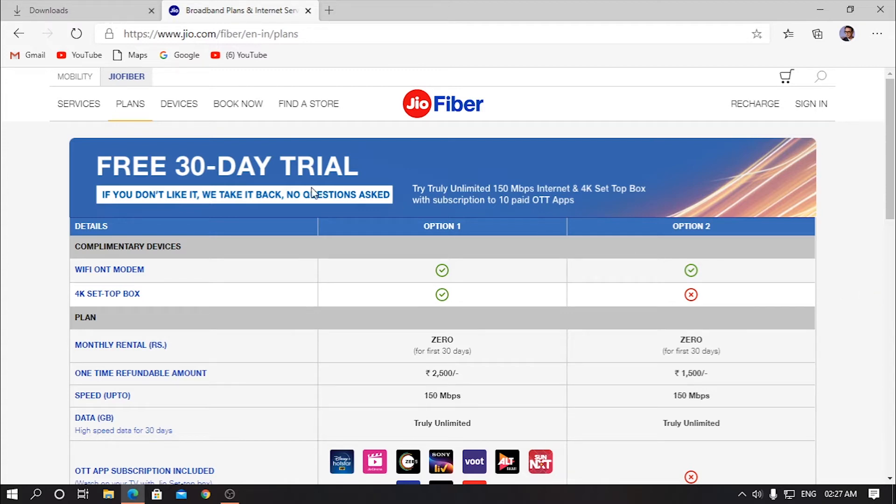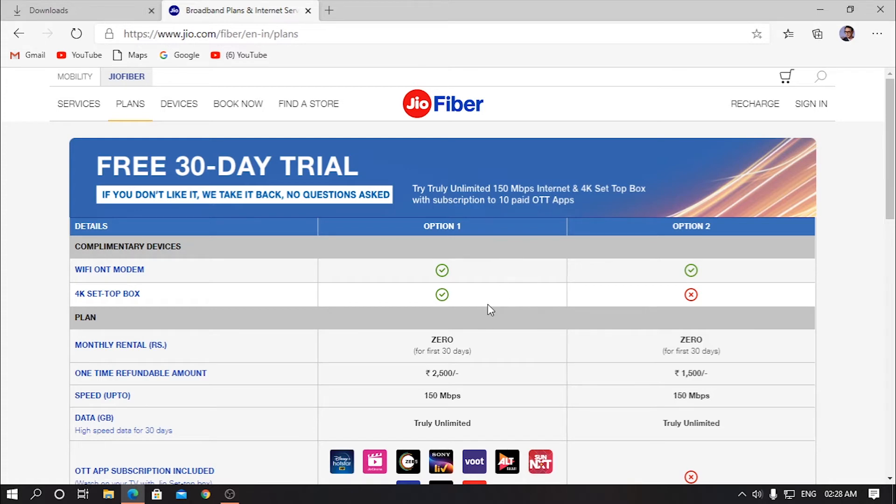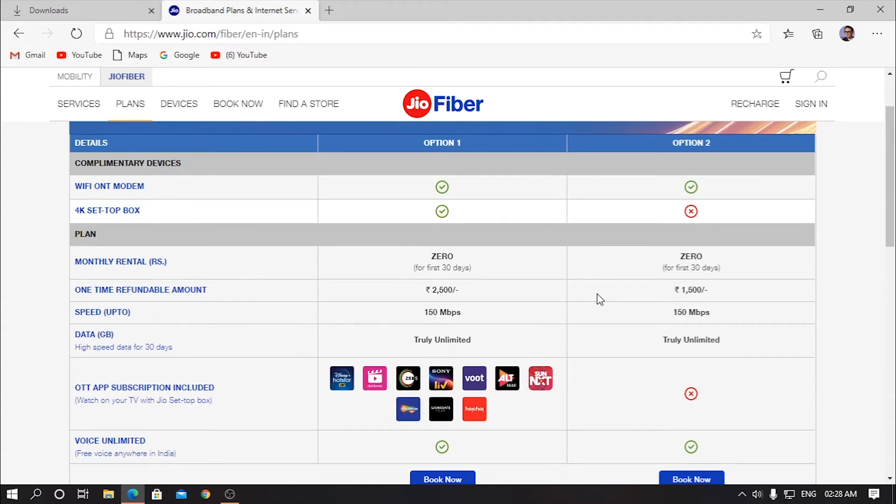Let's start with the free trial. Jio is providing a free 30-day trial, and yeah it's actually free. You can opt for option one or option two according to your personal preference. If you want some app advantages, you can go for the 2500 rupees plan. They also have a 1500 rupees plan, but in that one you won't get the set-top box, so you won't be able to use all of these apps. If you opt for the 2500 rupees plan, you will get a 4K set-top box and be able to use apps like Disney Hotstar, Jio Cinema, Sony LIV, and all that. The speed is actually the same on both plans. It's a free 30-day trial, so if you don't like it you can get your money back — you'll get the refund, which is pretty great.